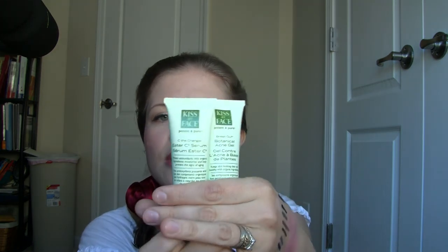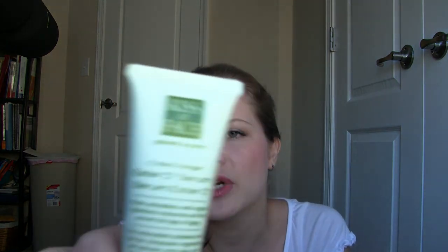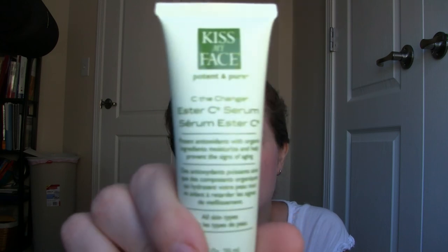Then I got two more products from the Kiss My Face Potent and Pure line — I really like this line and have mentioned it a lot. I got the Botanical Acne Gel and the Ester-C Serum — see the change, ha, like the letter C. This is a pretty nice vitamin C serum. I've been really loving vitamin C serums lately and my favorite one is probably Awesome Sauce.